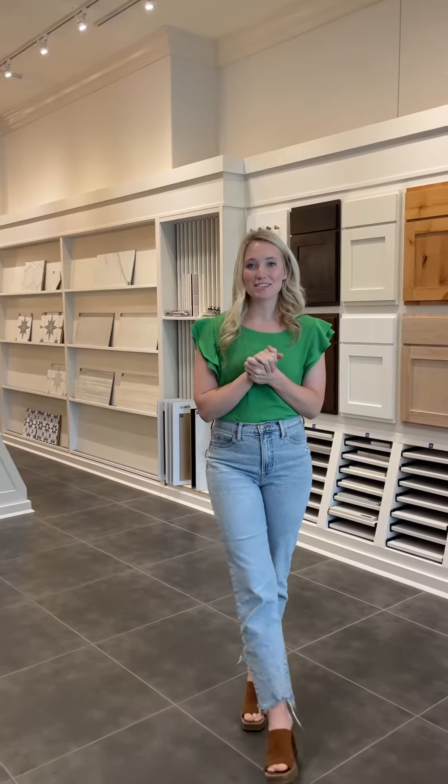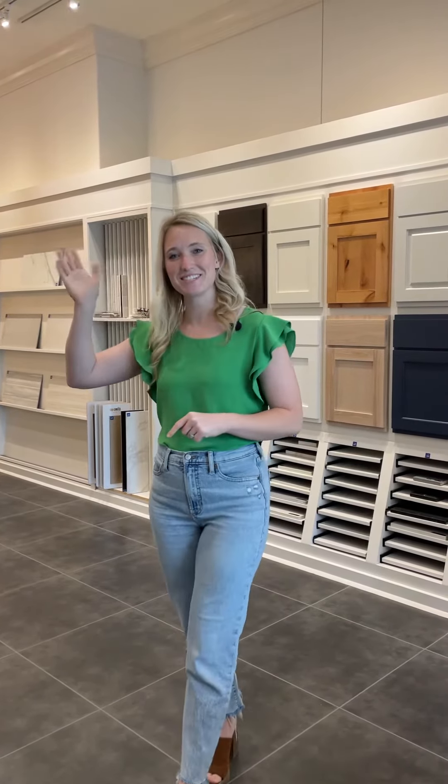All right, we'll see you guys later. If you haven't RSVP'd, make sure you go ahead and do that below. See you guys June 1st.